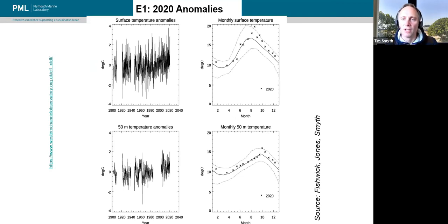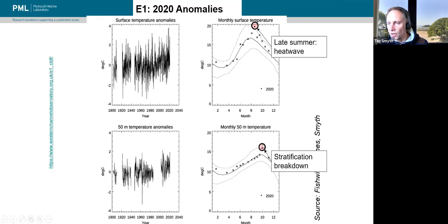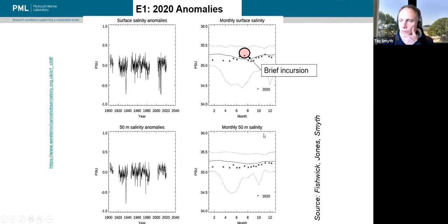Looking at E1, we've got data going back to 1903 — the early time series before the First World War, then pretty much continuous since the late 1940s, maintained by the MBA and ourselves in the latter part of the series. In terms of the temperature time series, it was quite mixed in the middle part of the year, but the late summer heat wave is clearly visible, as is the stratification breakdown at E1. Finally, the salinity at E1 was just below average, with a brief incursion of higher salinity waters possibly associated with the coccolithophore bloom, though that's an open question.